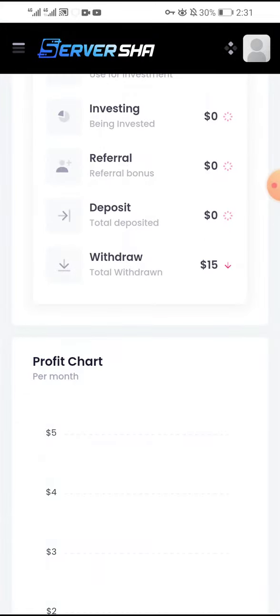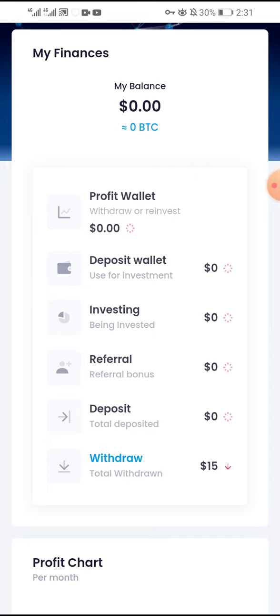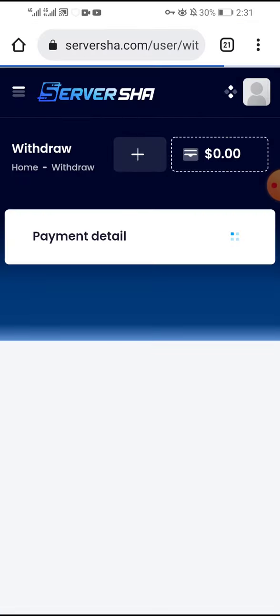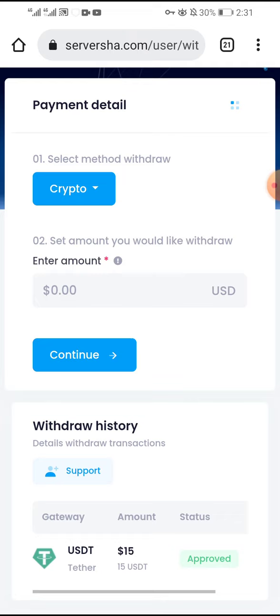Total withdrawal — I have withdrawn 50 dollars. You can see here total withdrawn. You can create a new deposit here or withdraw your money by clicking on withdraw. This is the payment proof with USDT — approved deposit, withdraw.